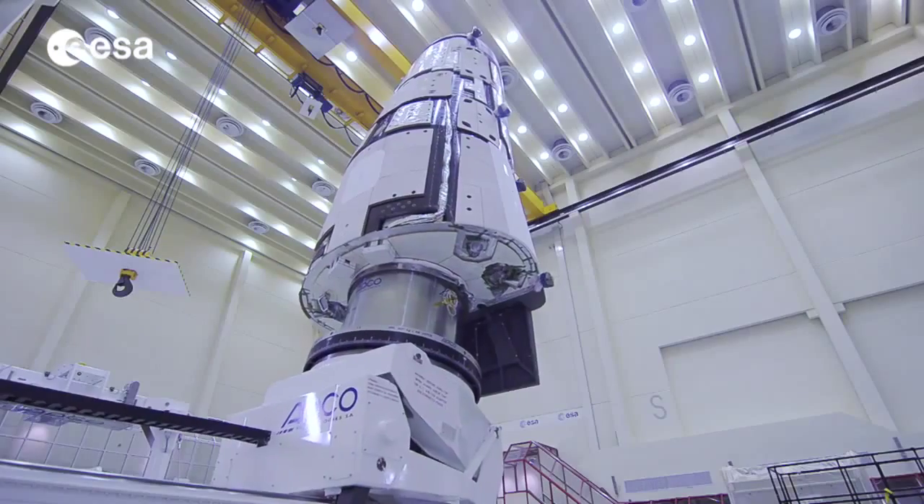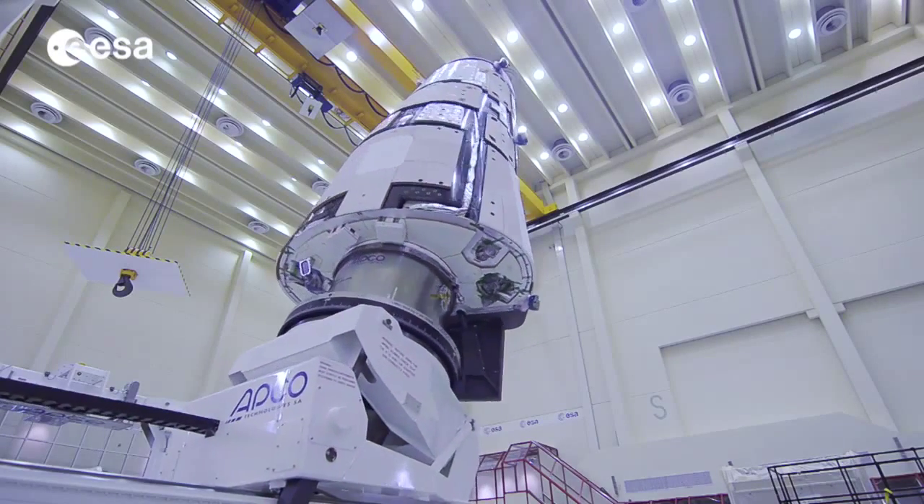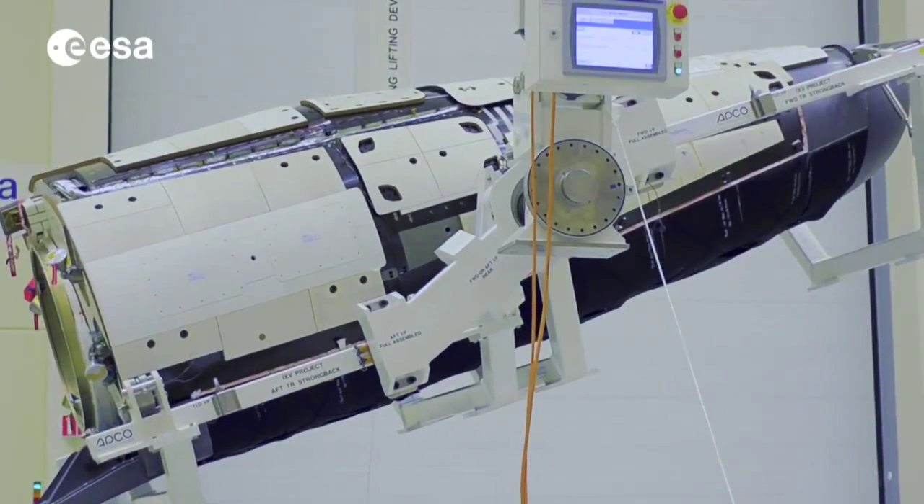ESA's technological re-entry demonstrator is as big as a family car, with a cone shape to facilitate re-entry.